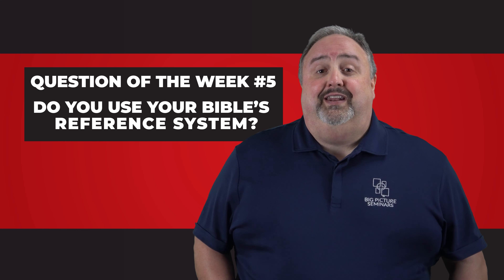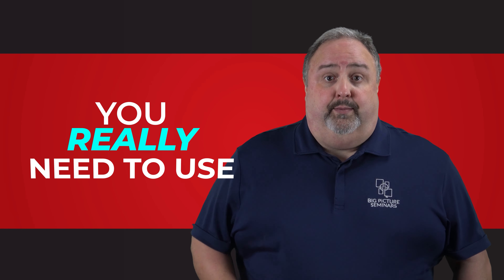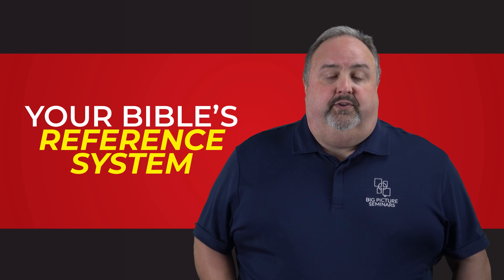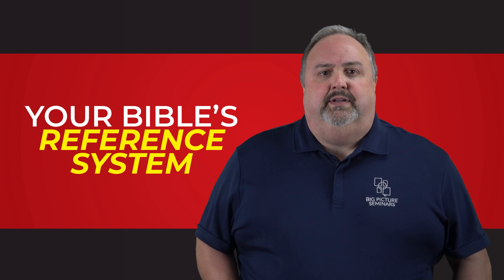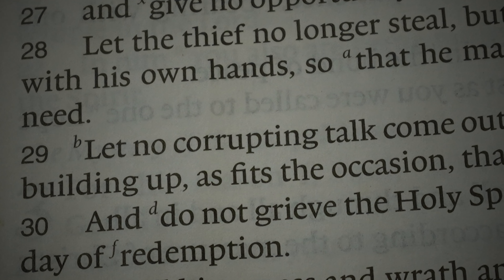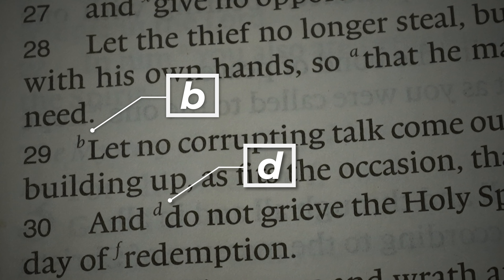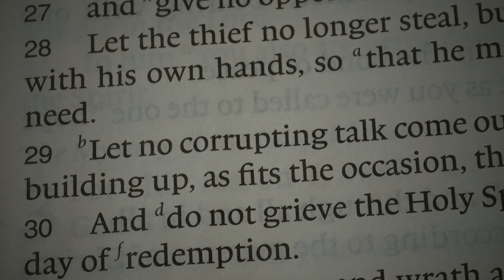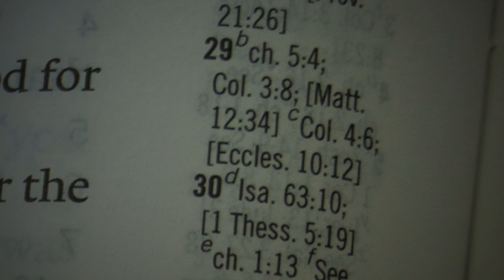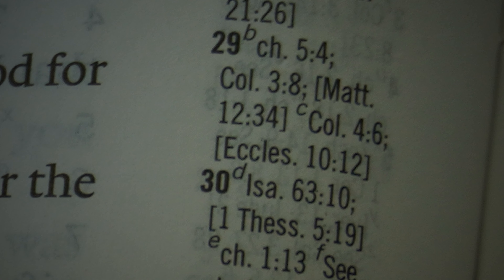Your Bible's reference system is an invaluable Bible study tool. If your main study Bible — the edition you use the most — doesn't have a reference system, then you're really missing out. Each Bible publisher develops its own reference system, and most follow the same conventions, using superscripted numbers and letters in the running biblical text. The letters provide Bible citations that relate to the verse you're looking at.